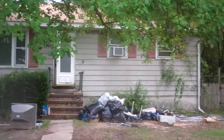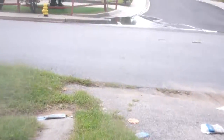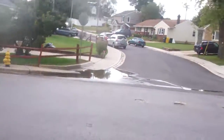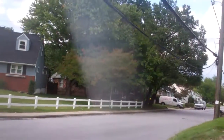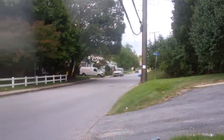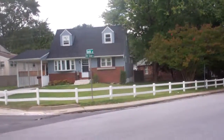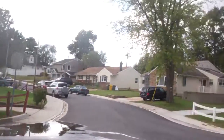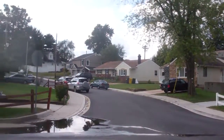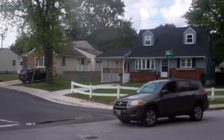Old Stage Road, rancher. This is our driveway right here. So this is Old Stage Road and down the way it's actually a double yellow line down the way. Not too busy and it's not yellow lined here. This is what the neighborhood looks like.